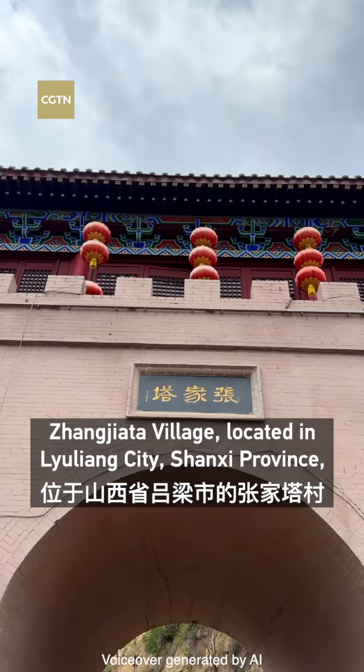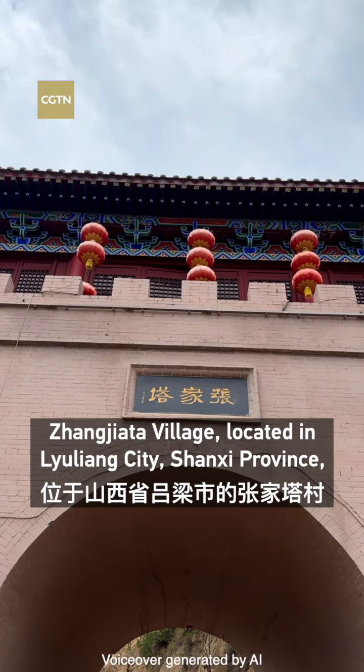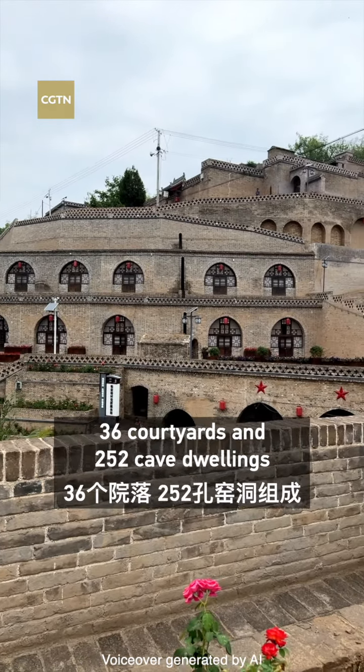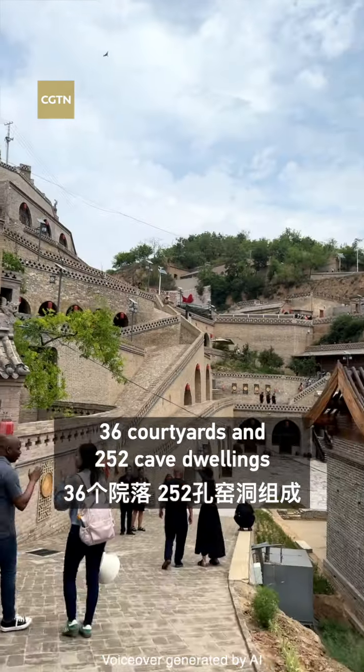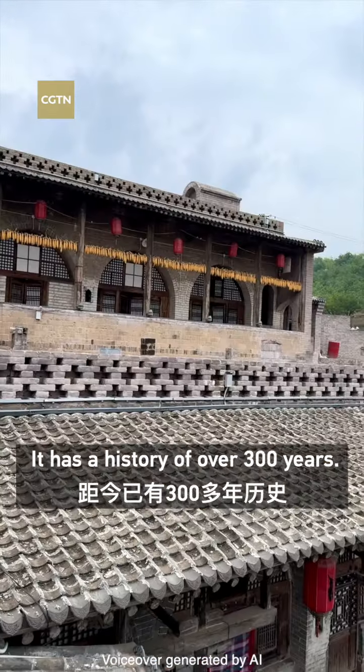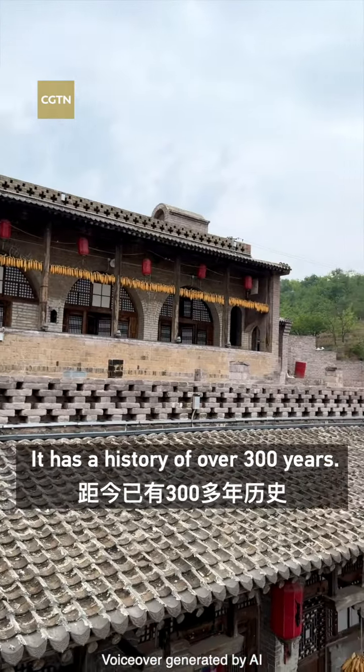Hangjiata village, located in Liu Liang city, Shaanxi province, is a castle-like residential complex composed of 36 courtyards and 252 cave dwellings built against the mountainside. It has a history of over 300 years.